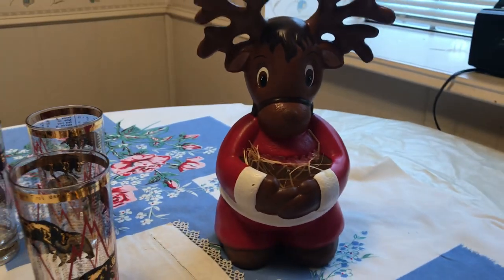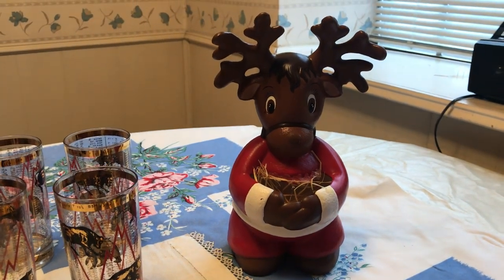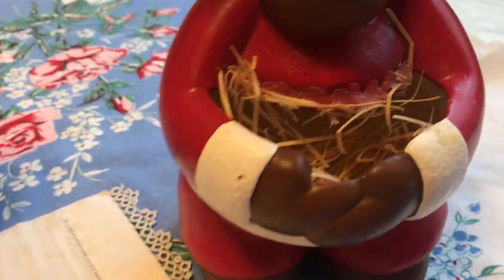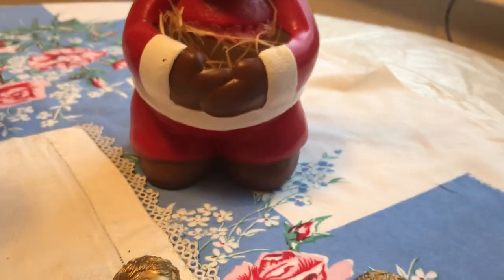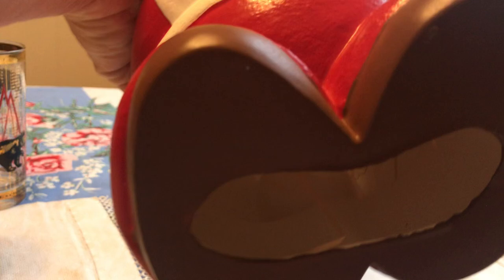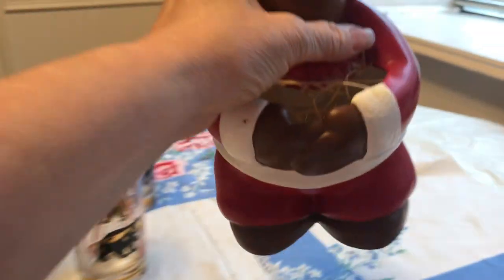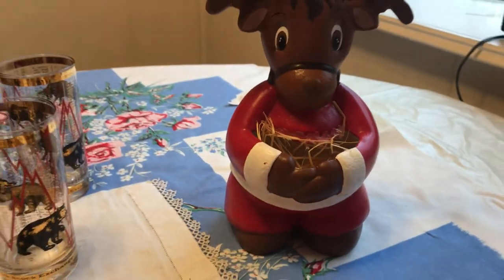We also found this little reindeer — we need your help on this. Do you all know what mold this is, anything about it? There was supposed to have been something here, and he doesn't have any mark on the bottom. There's a hole down in there, so we can't figure out what he was holding. If you all know, we'd love to find out. I got him for $1 as well.